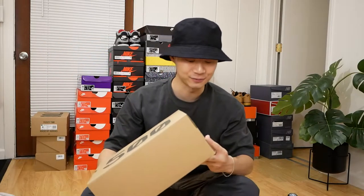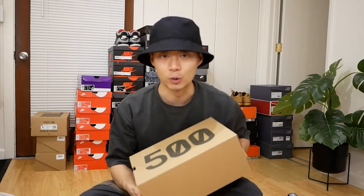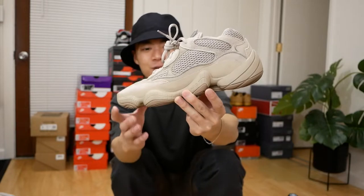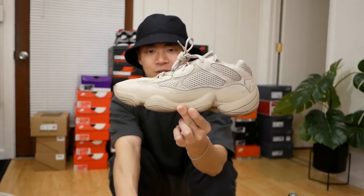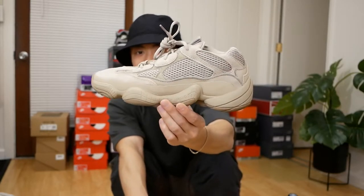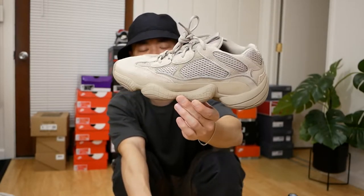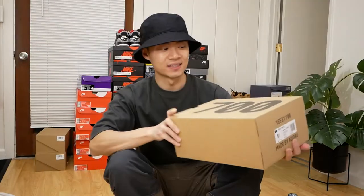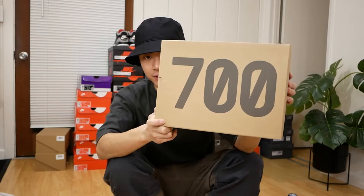Another Yeezy 500 — this one is the Taupe Light 500. Nothing too special, but it was my first Yeezy that actually hit off of Yeezy Supply. It's a very neutral sneaker, one that I decided to keep in my collection just because I really like the color. I think the Yeezy 500 is probably one of my favorite Yeezy models.